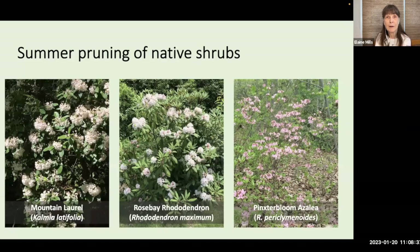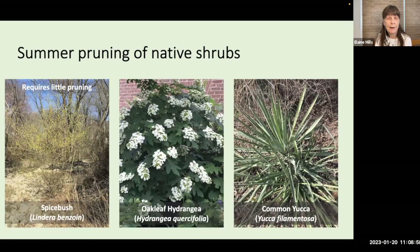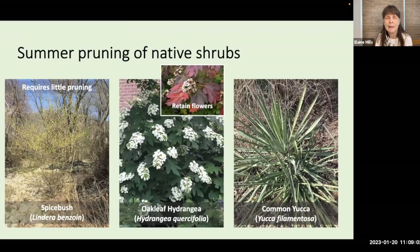We'll also be pruning native shrubs in summer, anytime to correct damage or remove diseased material. The shrubs you'll be pruning now are those that bloom on what's referred to as old wood — they formed their buds last year and will be blooming this spring, so you'll want to prune them shortly after blooming. Some like mountain laurel, rhododendron, and azaleas are slow growing and require less pruning, but be sure to remove spent flowers because they tend to get sticky and adhere unattractively to the foliage. Spicebush and Oakleaf hydrangea similarly require little pruning — you may want to retain the dried flowers of Oakleaf hydrangea, which are beautifully set off against the fall foliage. Common yucca is a stemless shrub that doesn't need any pruning and resents disturbance.